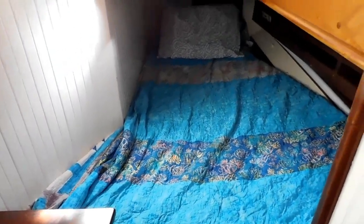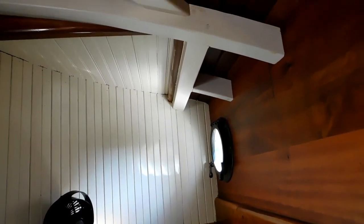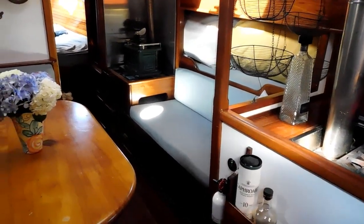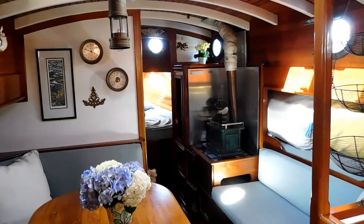A port side double sleeping cabin. There's sleeping on that starboard side settee as well as the pilot berth above.